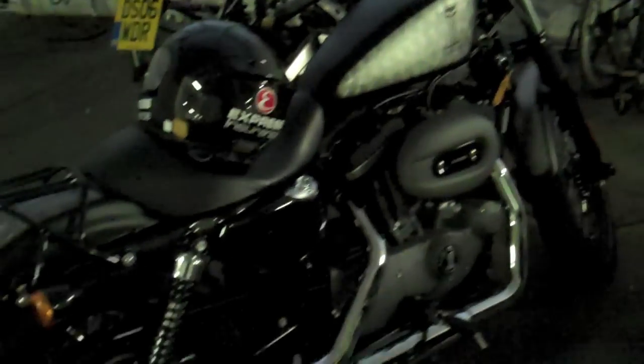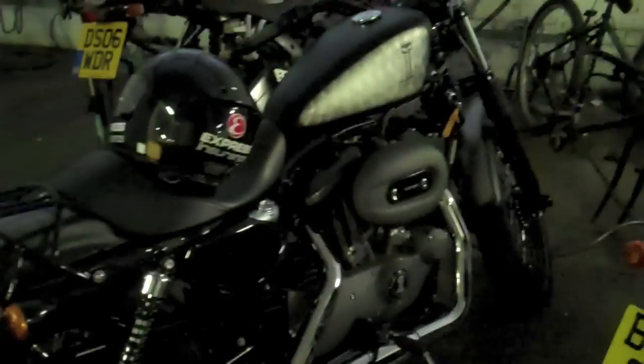Nothing looks cooler than this Harley really. If you're looking for that retro 60s kind of Elvis styling almost, I've really fallen for its character. I've fallen for its looks, I've fallen for that plucky 1200 engine, and yeah, it was good.